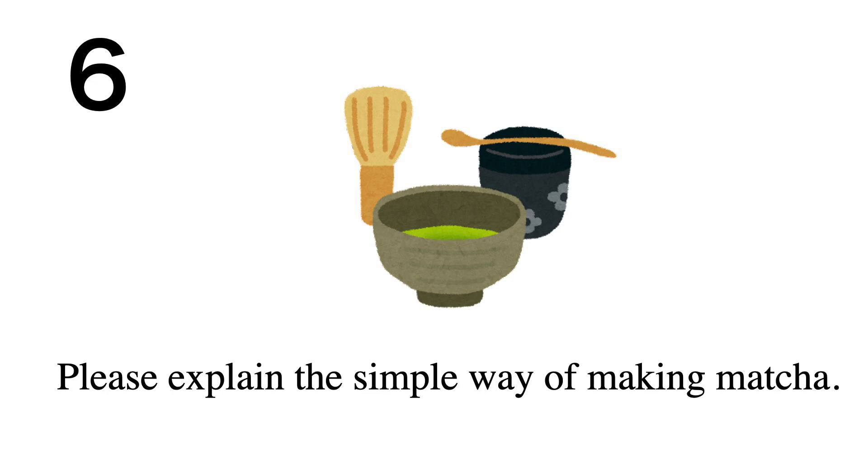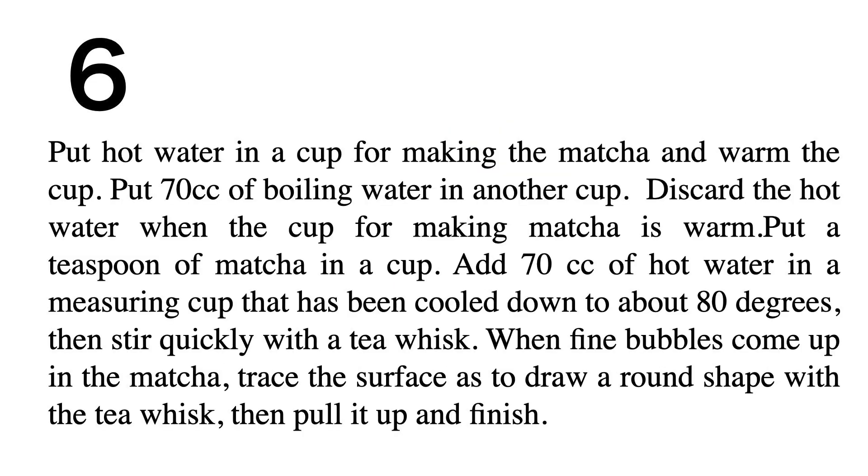To make matcha simply: put hot water in the matcha cup to warm it, and put 70 cubic centimeters of boiling water in another cup. Discard the hot water once the cup is warm. Put a teaspoon of matcha in the cup, then add 70 cubic centimeters of hot water cooled to about 80 degrees. Stir quickly with a tea whisk until fine bubbles appear, then trace a round shape on the surface and pull the whisk up to finish.